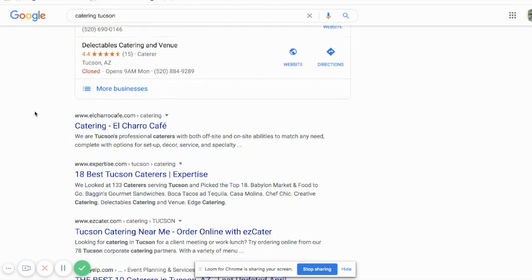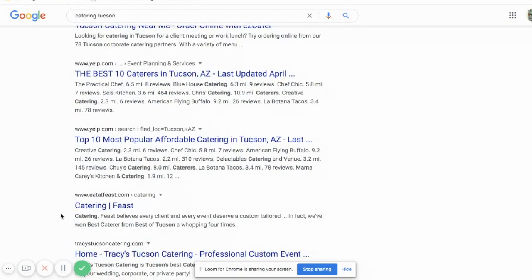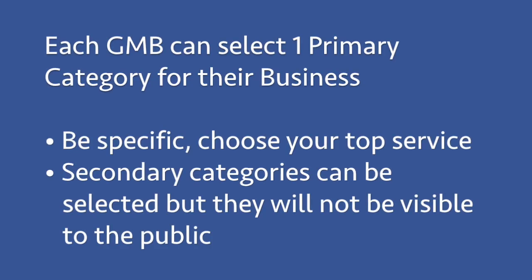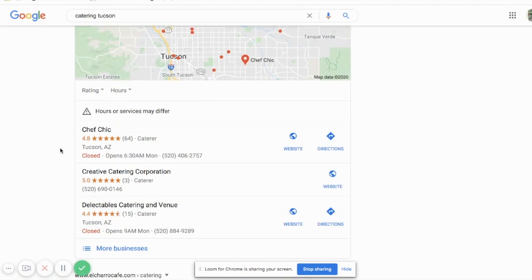If you keep scrolling, you get to what we would call organic listings, and these go to your websites — that has to do with SEO or other campaigns you might be running. But this area right up here is free, it's very important, and it will absolutely revolutionize the amount of phone calls you get. I searched for catering Tucson and all of these search results right here have the little word 'catering' next to them.